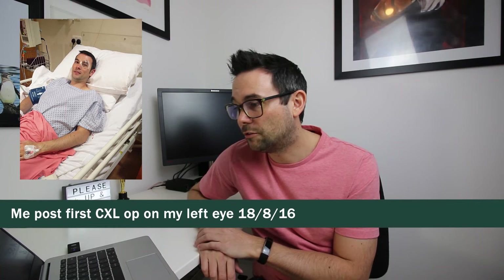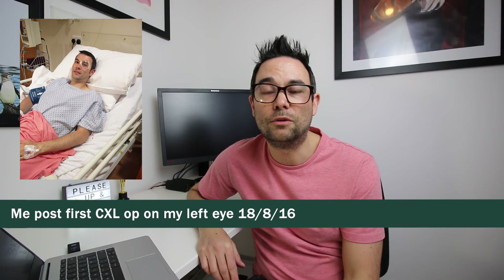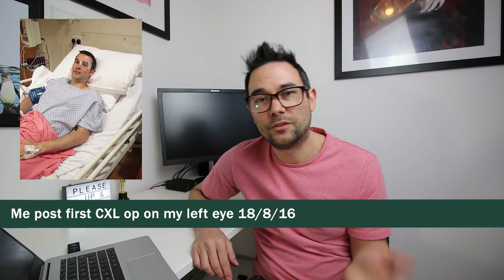We arranged to have my left eye done first — my worse eye — in August 2017. Crosslinking is typically a day operation, though mine was done very late in the day so they kept me in overnight. I was fortunate to have it done under general anaesthesia, which is quite rare — a lot of the time it's done under local anaesthesia or sedation. I really wanted to be asleep for any operation on my eyes, and going private I was lucky enough to have that option.